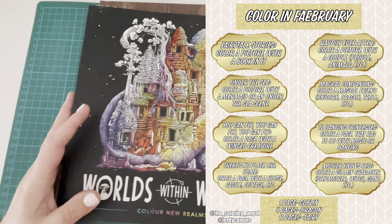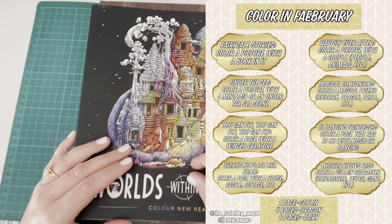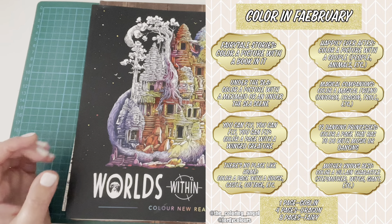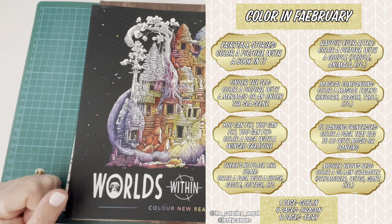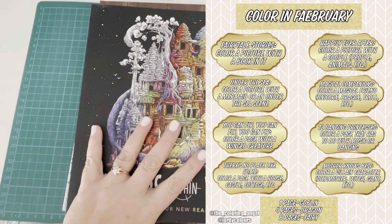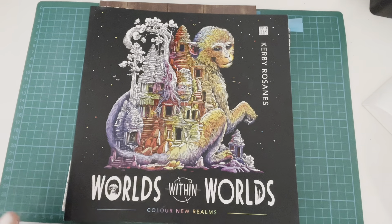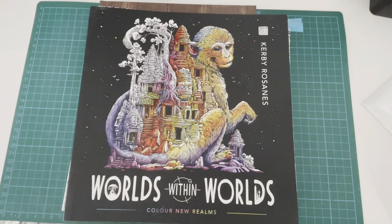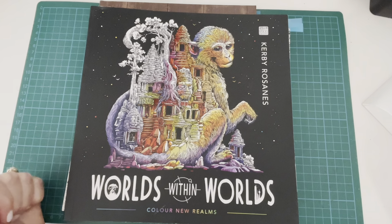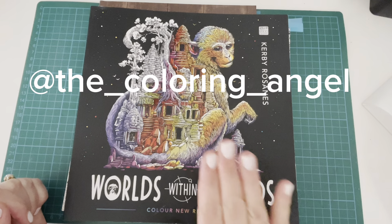As a bit of added fun, if you manage to colour one page you are Goblin status, four pages gets you Dragon status, and a full eight pages makes you Fairy status. I'm really hoping to get to Fairy status. We would love for you to join us, so use the hashtag Colour in February and tag both myself at Geordie Colours and at The Colouring Angel.